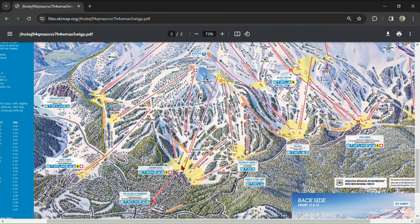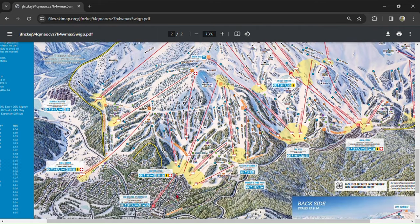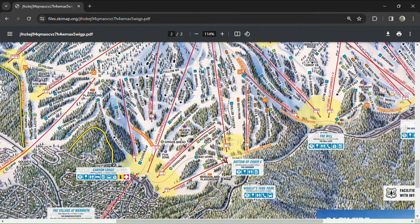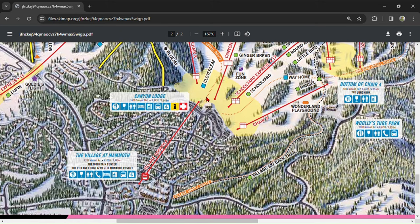Mammoth has four bases at which to start your day: Eagle Lodge, Canyon Lodge, The Mill, and Main Lodge. Each of these areas has free parking, but the spots fill up fast, so you'll want to get there at least 15 minutes before the lifts open to get a good spot. There's also a tiny parking lot at the base of Roller Coaster Express at Chair 20. If you don't plan on parking at the resort, there's a large village home to the Village Gondola, which drops you off at Canyon Lodge.